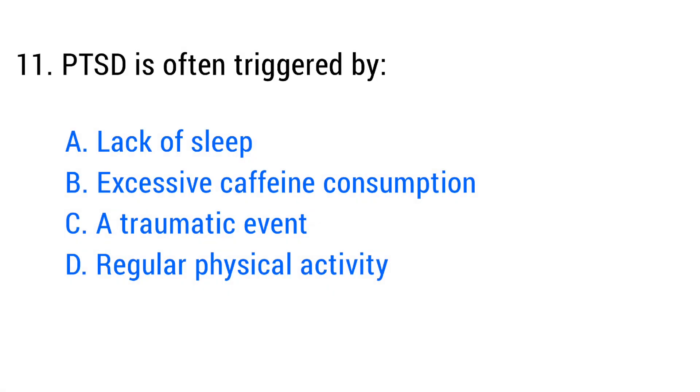Question number eleven. The right answer is option C: A traumatic event.